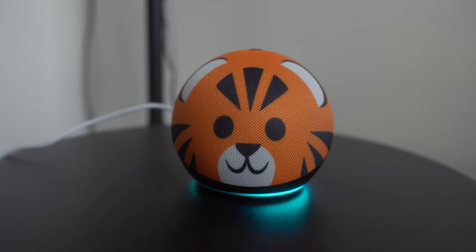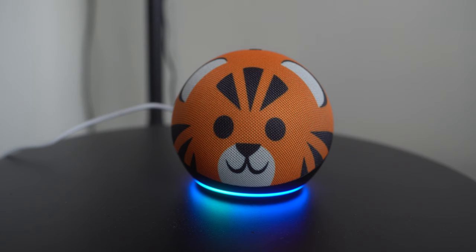Echoes have that awesome intercom-style drop-in feature, which allows you to instantly start chatting with your child — and vice versa if it's enabled. Alexa, drop in on the Echo Plus. Okay, dropping in. Hey. Hey, what's up? I'm just testing the Echo Dot Kids Edition drop-in feature. You sound great. Thanks. Okay, sweet. You're welcome. Bye. Alexa, hang up.